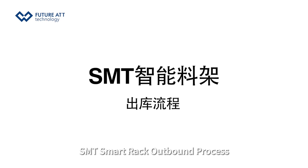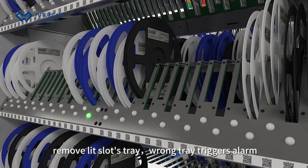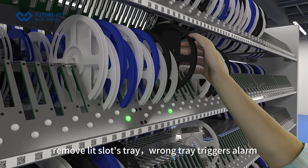SMT Smart Rack outbound process: Load the outbound order on PDA, scan the rack code, remove the designated slot tray. If the wrong tray is removed, an alarm is triggered.